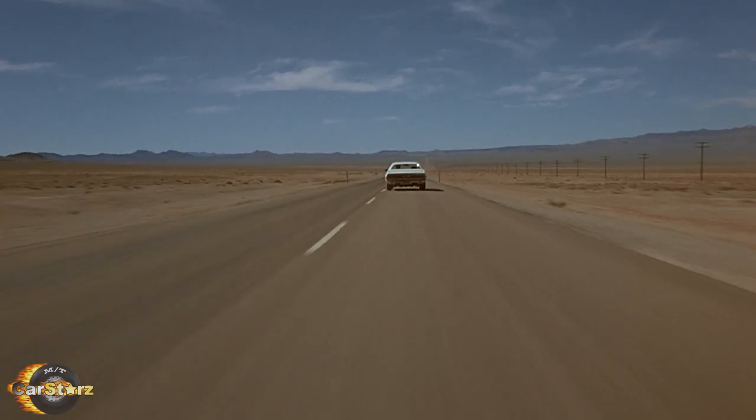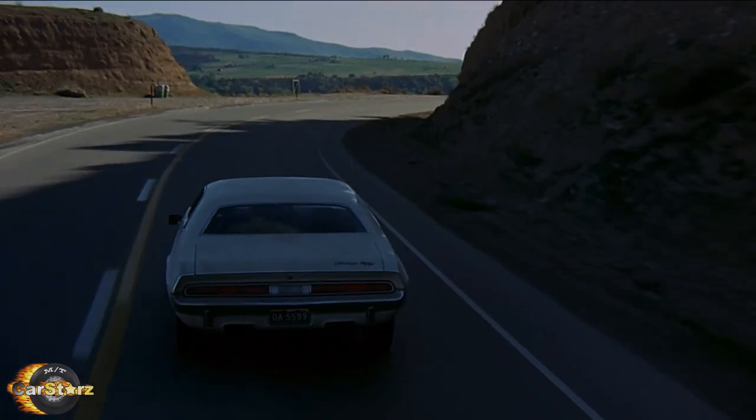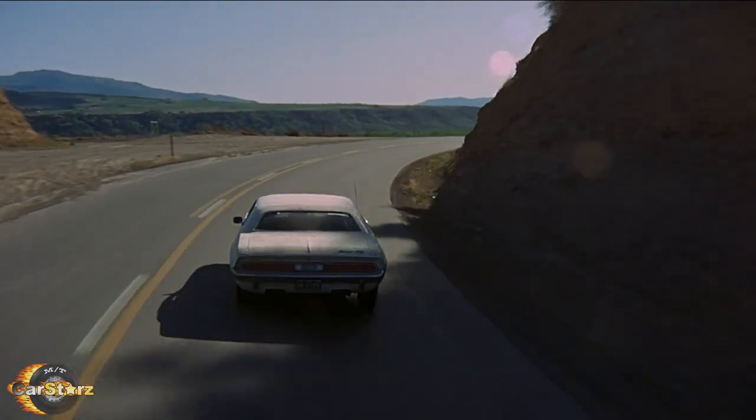Fact number seven. Film crew vehicles had a difficult time keeping up with the over 350 horsepower propelled Challengers, so they ended up using the 383 Challenger as a camera car to film the higher speed scenes.